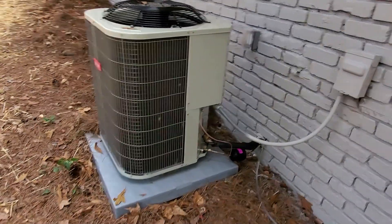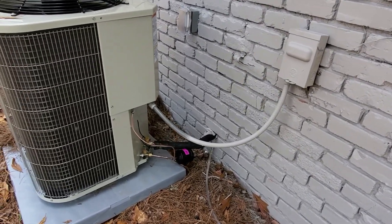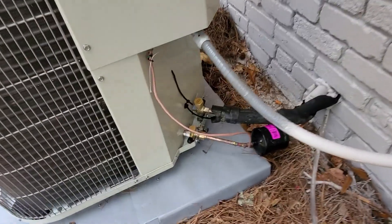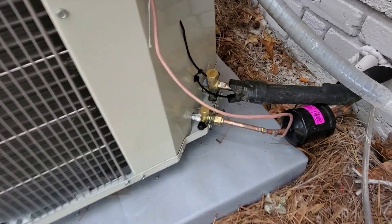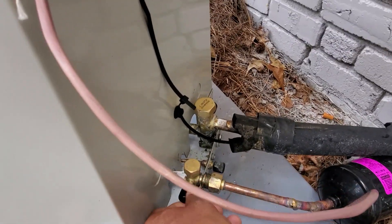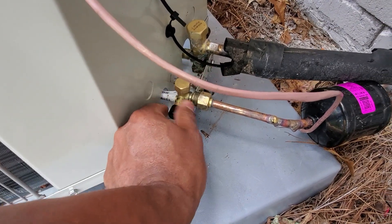I still see a lot of this one — way too many. Locking caps are required for the refrigerant lines on the AC condenser. Right now they've got these plastic screw-on caps. You can't have those anymore. You've got to have locking caps now.